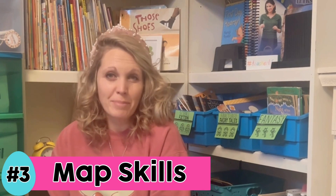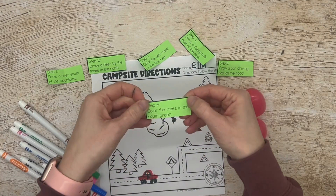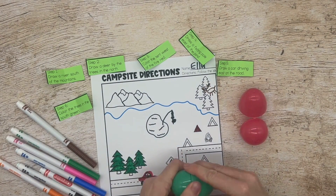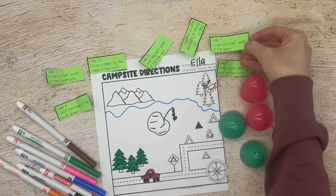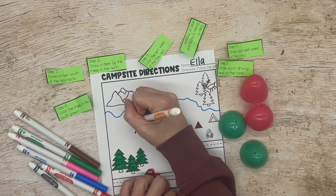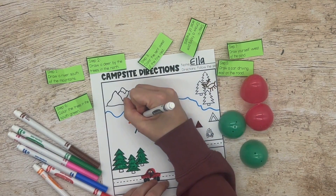Idea number three is map skills. If you've been working on compass rose directions, this is the activity for you. Inside these eggs I have different map prompts for a map worksheet — students open the egg and complete the prompt. You could also make this a movement activity by hiding eggs around the classroom based on directions, so the first egg might say 'walk three steps north,' and if students walk the correct direction there will be another egg hidden in that area. You may want to put a prize in the last egg.